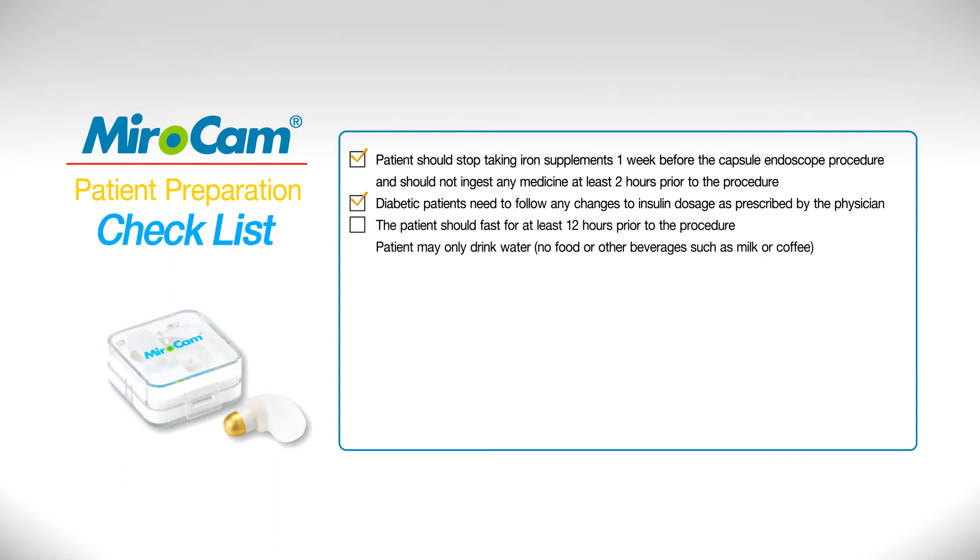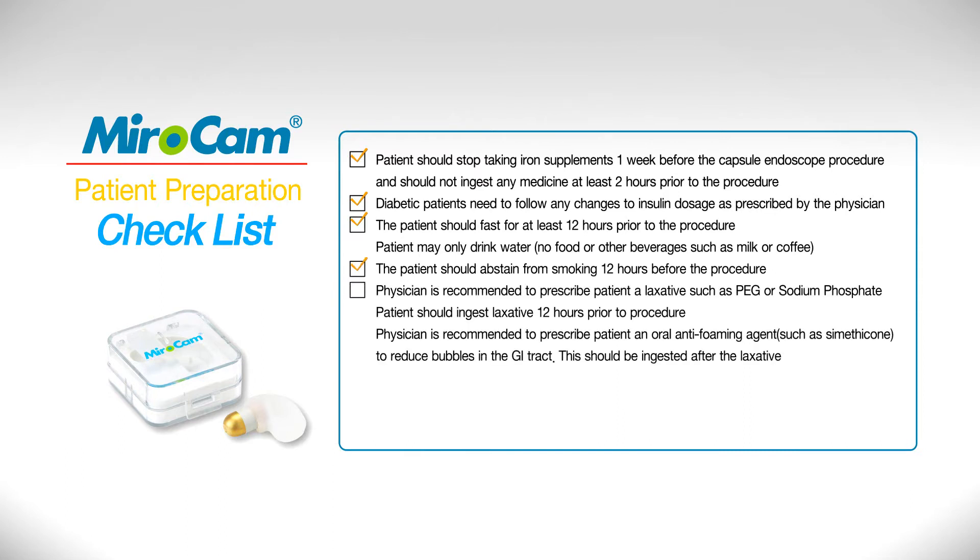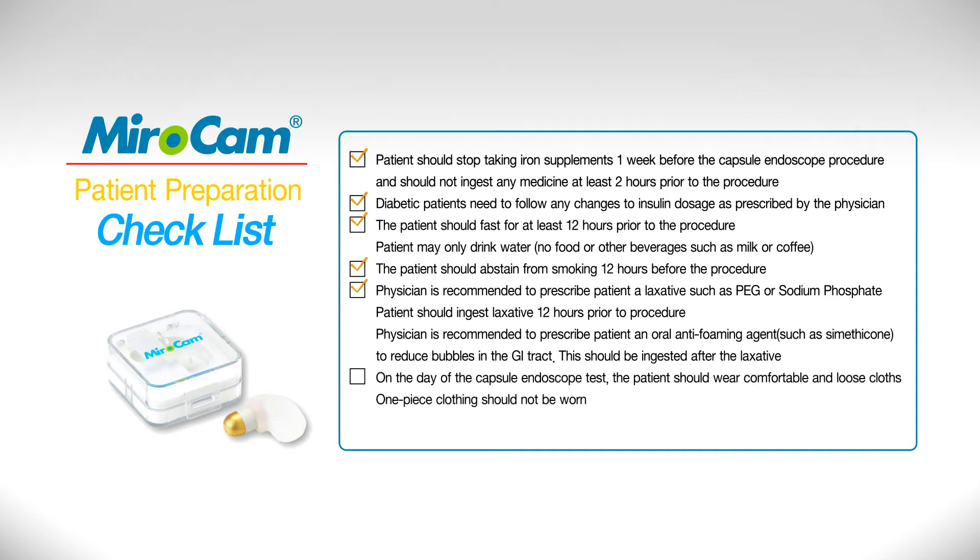Only water may be ingested during this period. Abstain from smoking 12 hours prior to the procedure. Physicians are recommended to prescribe a laxative preparation, such as PEG or sodium phosphate, to be taken the evening prior to the procedure. The patient should wear comfortable two-piece clothing.